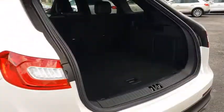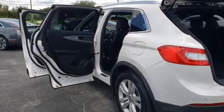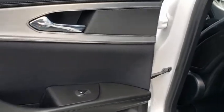Leather-wrapped steering wheel, power steering, adjustable steering wheel, cruise control, keyless start, floor mats, four-wheel disc brakes, aluminum wheels, auto-dimming rear-view mirror, front-wheel drive.